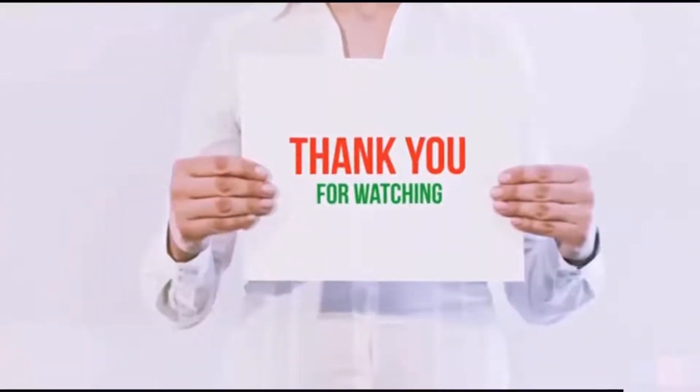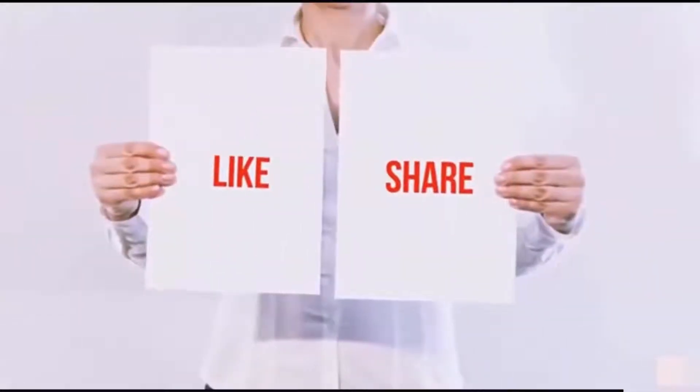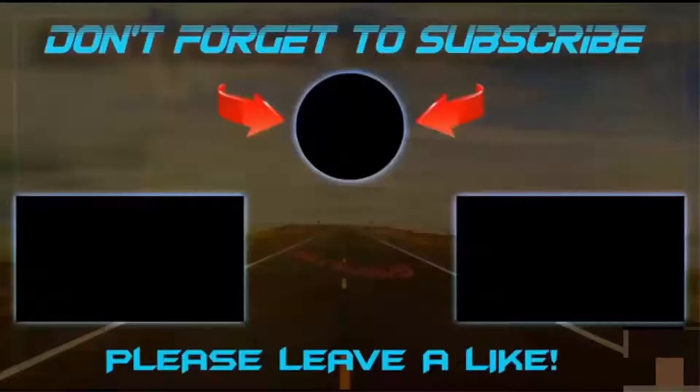Guys, thank you for watching. If you like this video, please hit the like button below, share with your friends, and be sure to subscribe. I'll see you next time.